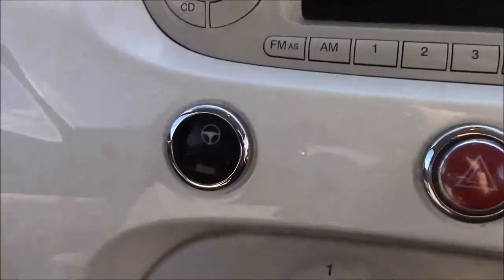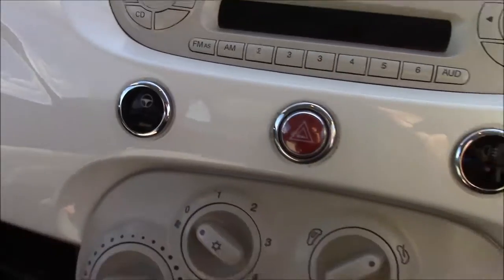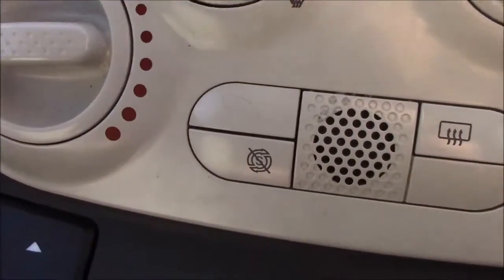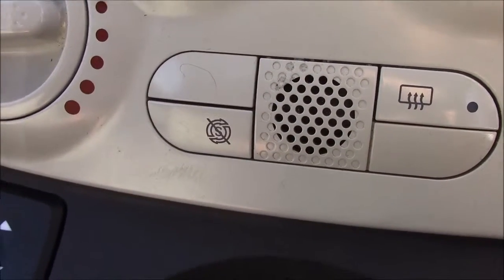Just below that you have your city steering option, which simply slackens off the steering in those tighter areas. Just below that again you have your various climate control settings along with your auto stop-start technology. This allows the engine to switch off when idle — for example when you're stuck at traffic lights — and simply re-engages once the clutch is depressed.